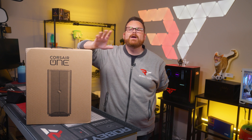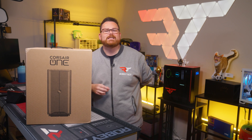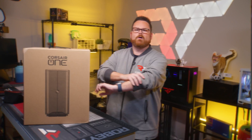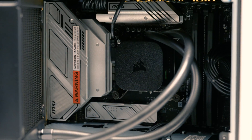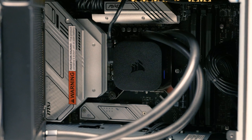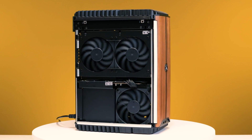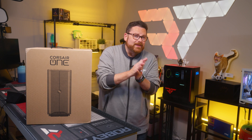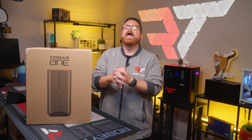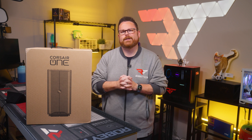I reply with my best Deckard Cain: stay a while and listen. Because we've come a long way since 2017, and so has the Corsair One. Not only has the newest addition to the Corsair One family, the i500, received an upgrade to current-gen hardware, it has been completely redesigned to improve cooling and user upgradeability. And if that wasn't enough, the i500 can do something that no other Corsair One has ever done before it — it can be customized to Origin PC.